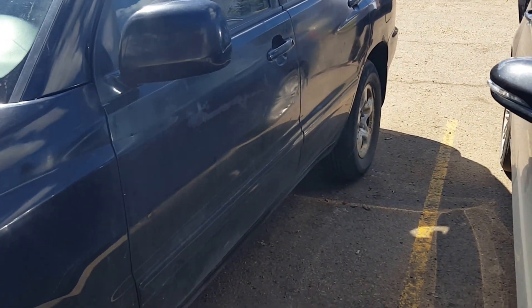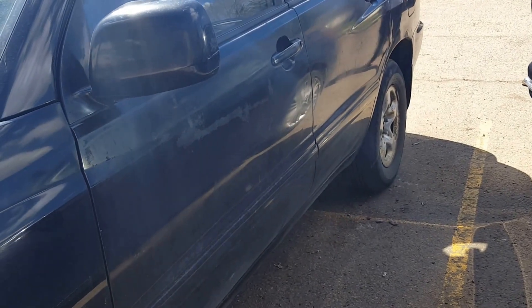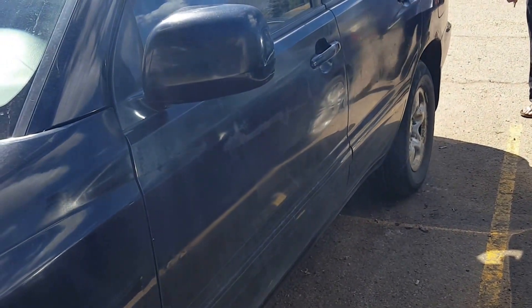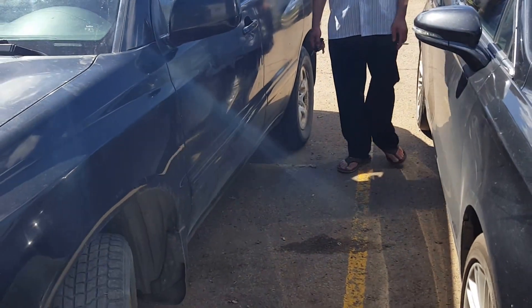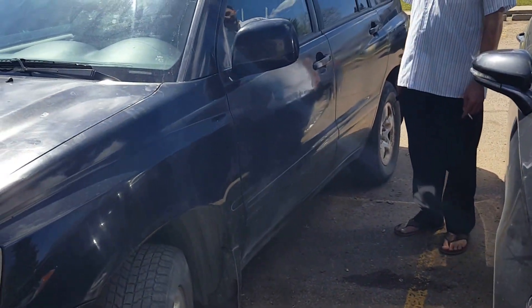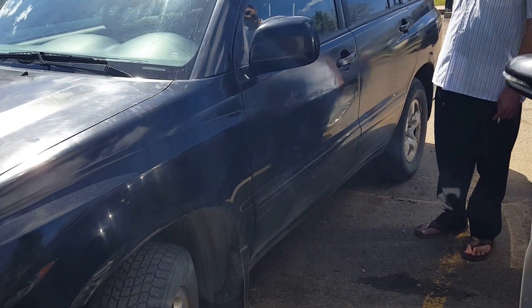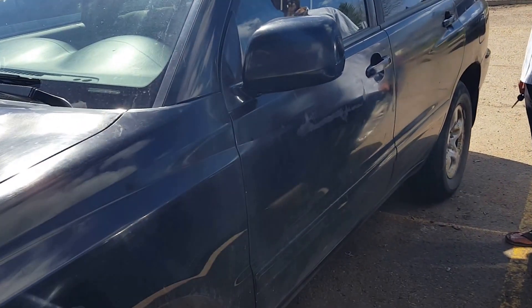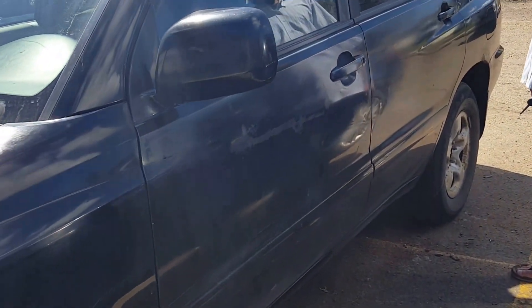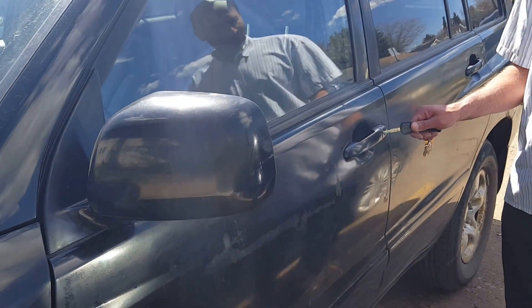Hello everyone, today we're gonna show you secrets I'm sure a lot of people might not know about. It's a Toyota Highlander 2002, so if you have that kind of vehicle, my brother is gonna show you the first trick. Let's get to it.